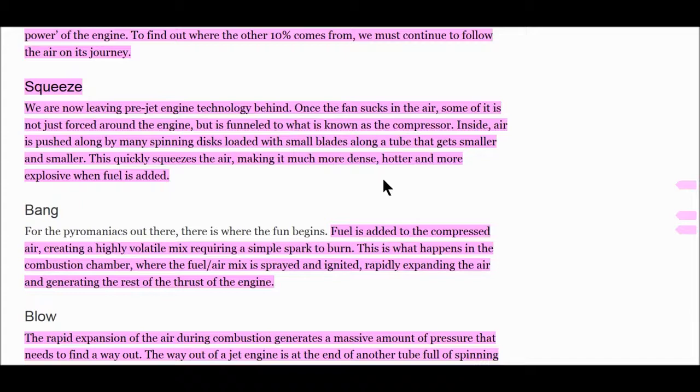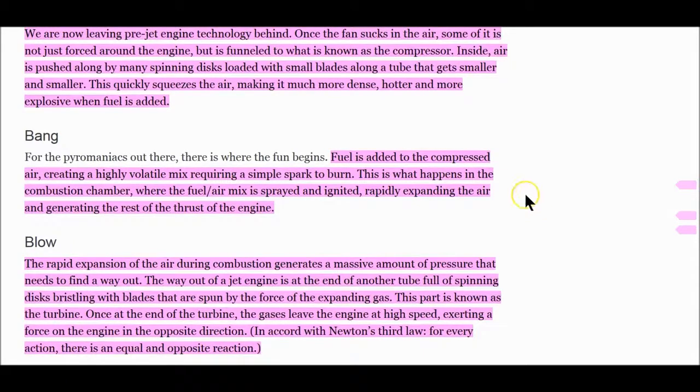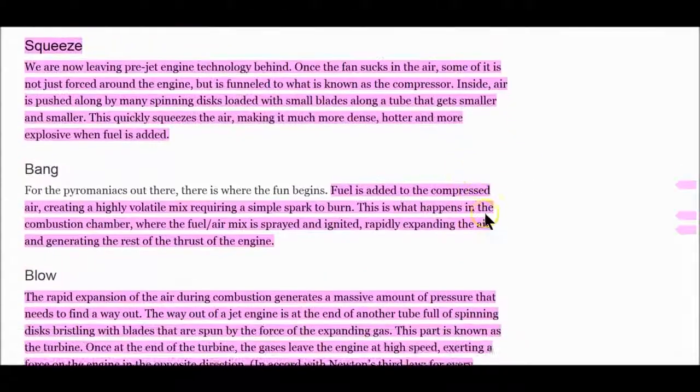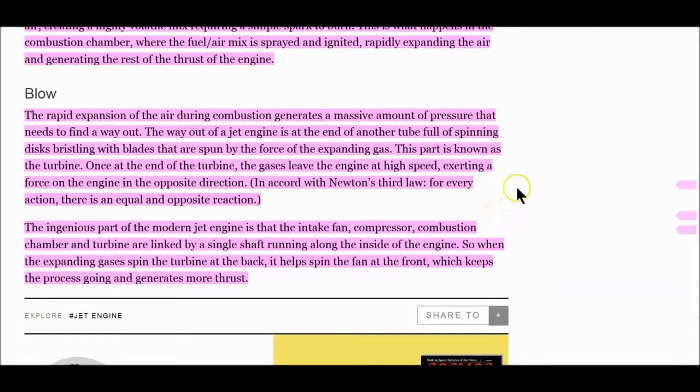We are leaving pre-jet engine technology behind. Once the fan sucks in the air, some of it is funneled to what's known as the compressor. Inside the air compressor, air is pushed along by many spinning discs loaded with small blades, along a tube that gets smaller and smaller — quickly squeezing the air, making it much more dense, hotter, and more explosive when the fuel is finally added. Ninety percent is done by the compressors and the blades. Fuel is added to the compressed air, creating a highly volatile mix requiring a simple spark to burn.